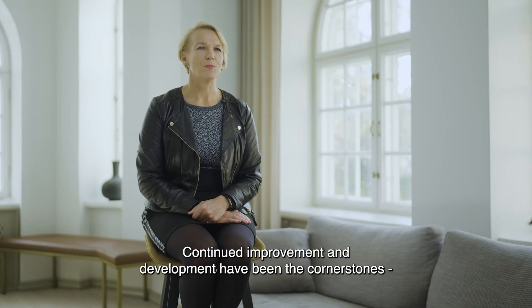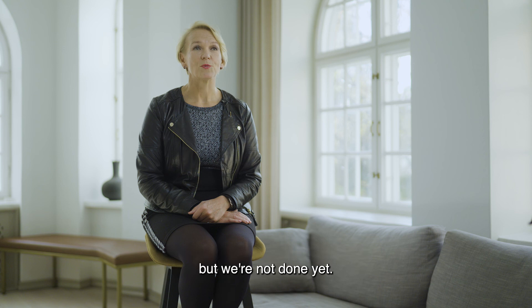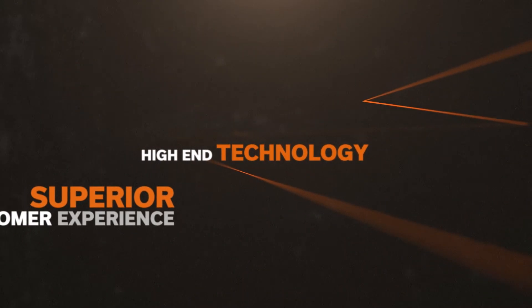Continuous improvement and development have been the cornerstones of Tana's success. For the last decades it's been built around the shredders and compactors, but we're not done yet. The future holds interesting and good things for us all.